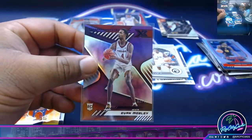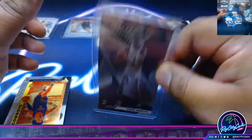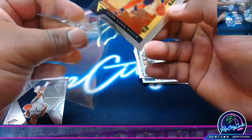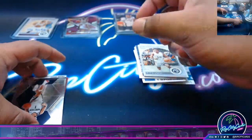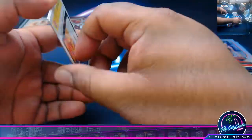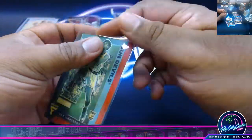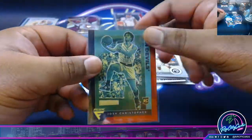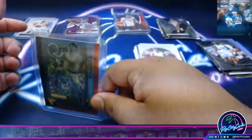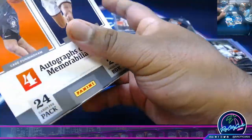Evan Mobley's good, I think he was a top 10 pick. Cunningham flux. Got a Suggs. Got a Josh Christopher rookie red flux to 149. Alright, last box mojo — come on, we need a monster.